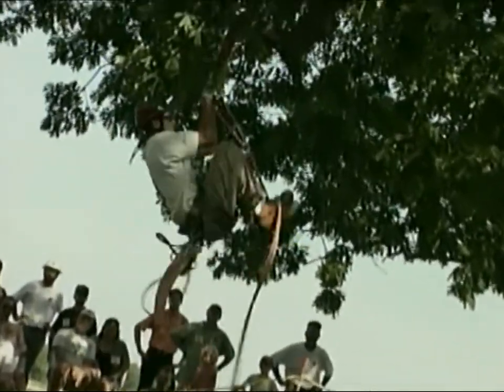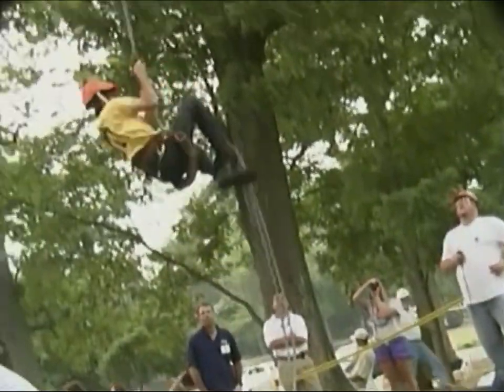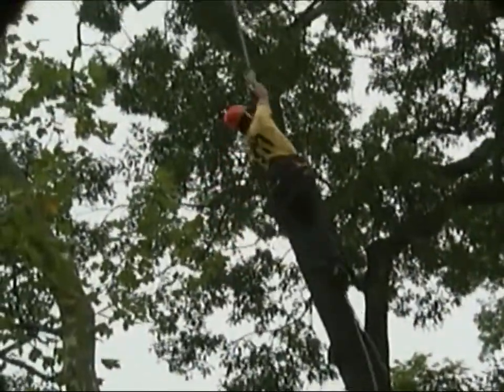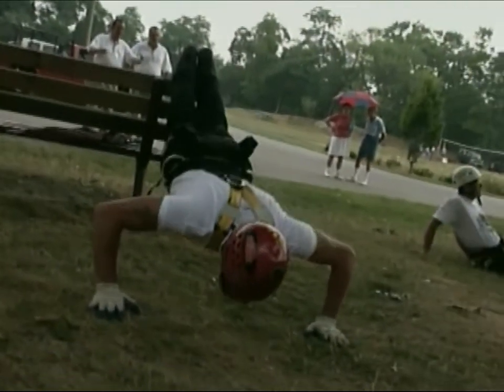With tree climbing, you use just about every muscle in your body — upper arm strength, leg strength, your stomach. You're just moving and you really have to be able to handle yourself. You'll see them doing push-ups and limbering up and getting ready for the various events, and they are in excellent shape.